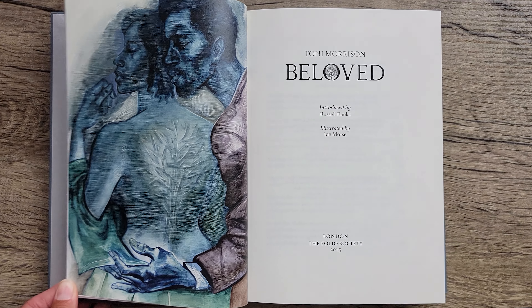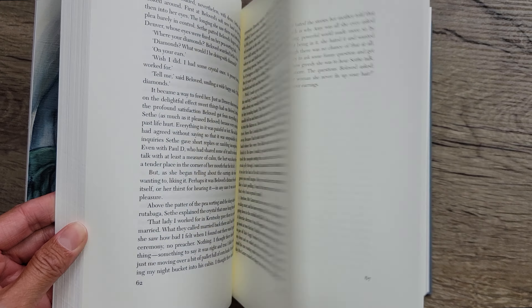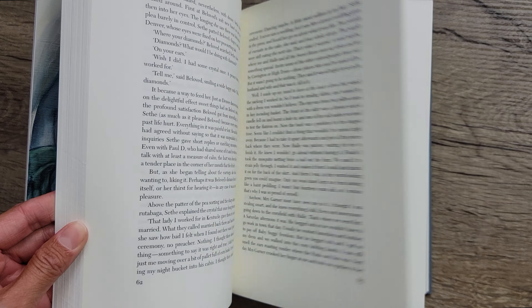Morrison is an amazing writer — just beautiful prose, so well done, highly recommend. I have Beloved in Folio Society as well as Easton Press. I love the cover with how shiny it is — so beautiful. This one is from 2015 and is illustrated by Joe Morse. I'm going to switch the camera angle when I show you these books; I think it works better when I'm holding the camera. So we're going to switch angles and I will show you the illustrations in this amazing book.